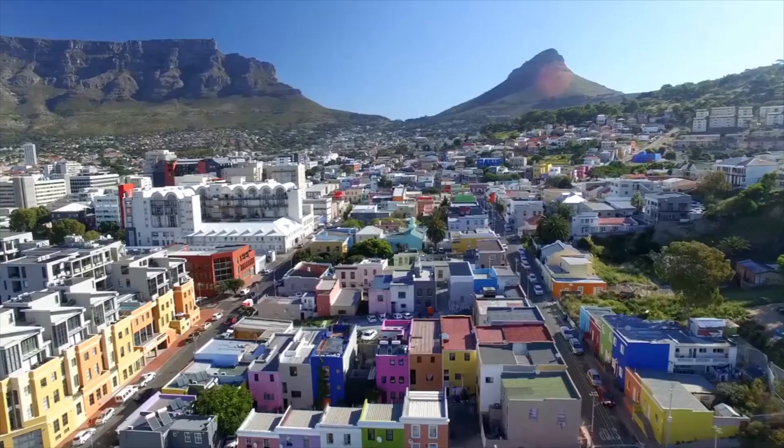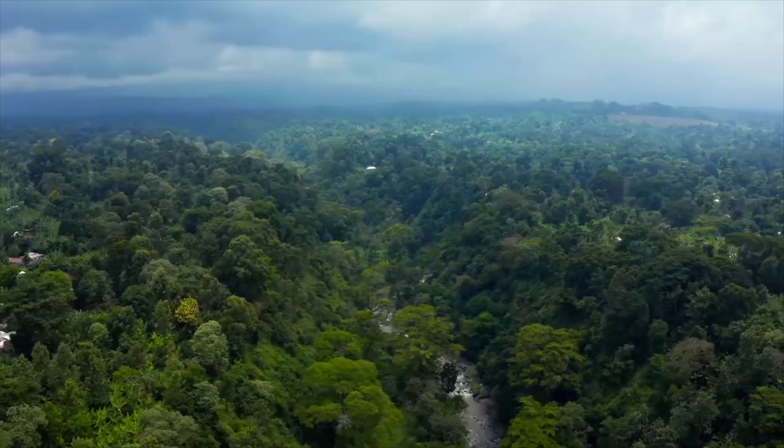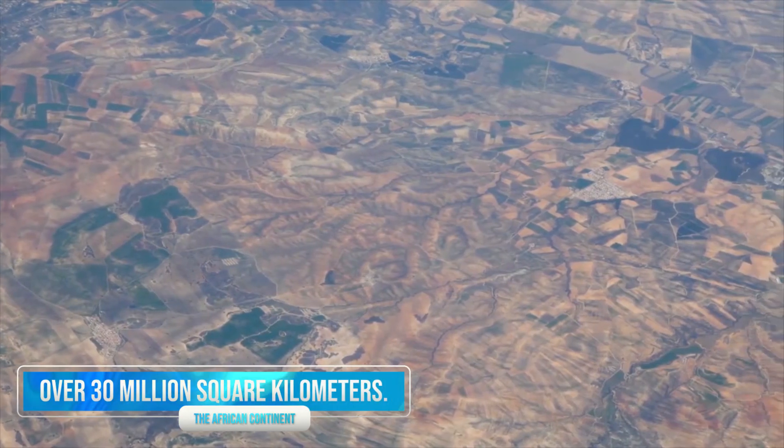Welcome to another video, and welcome to the channel! The African continent is one of the largest landmasses in the world, covering an area of over 30 million square kilometers.